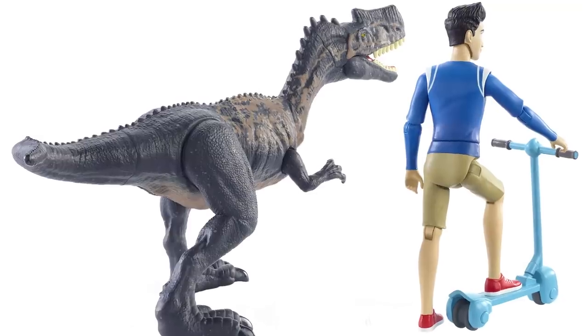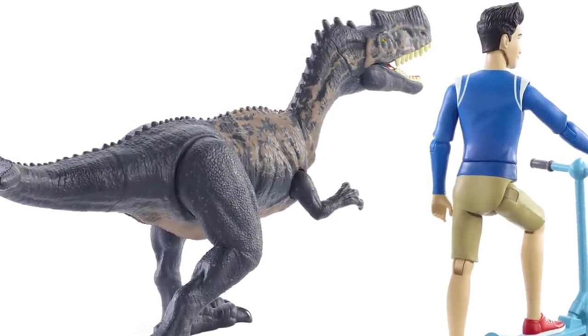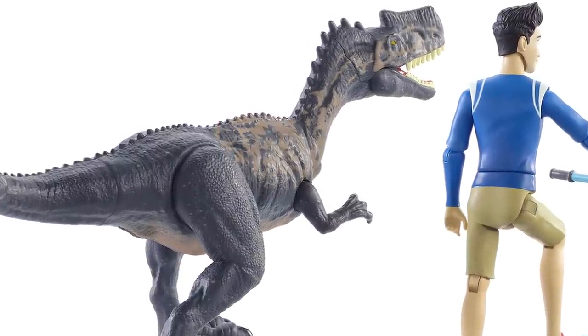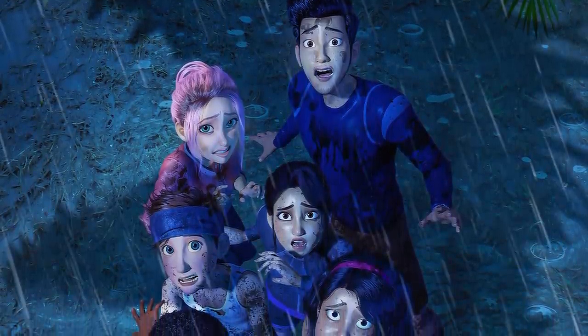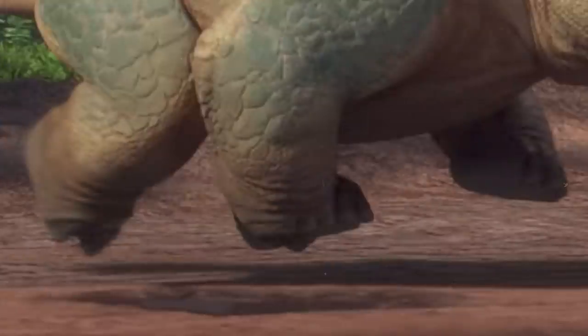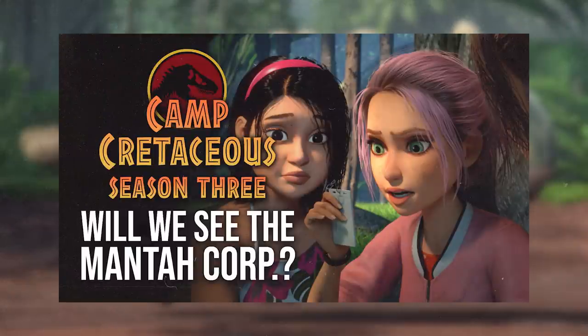Much like the Monolophosaurus, E750 marks the first time a new species has been introduced to the franchise since 2019, and is only the third time Camp Cretaceous has created their own unique designs from scratch, counting the Mono and Bumpy. Speaking of Bumpy, she is curiously absent from this entire trailer. We suspect there may be more to that story — and delving into baseless speculation, could Manticore be involved, and could they be tied to the crashed helicopter mentioned earlier in the trailer?